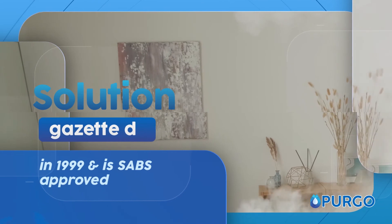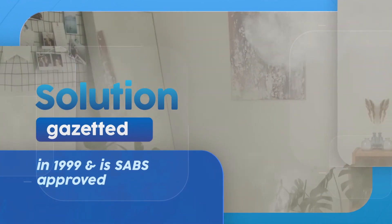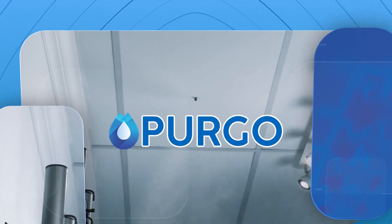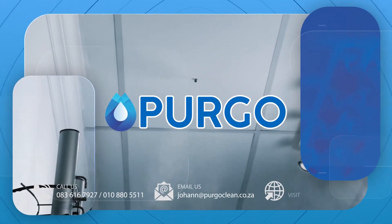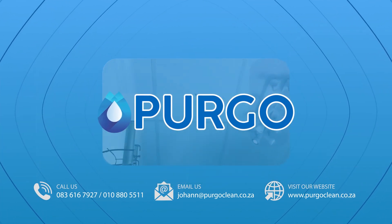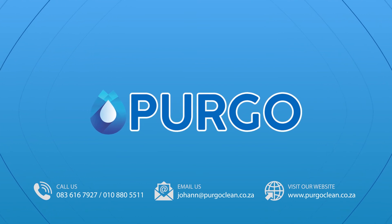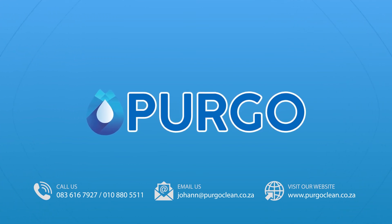The solution has been gazetted in 1999 and is SABS approved. Contact us today to get your automatic disinfectant system installed by Pergo. For more information, visit www.pergo.com.au.